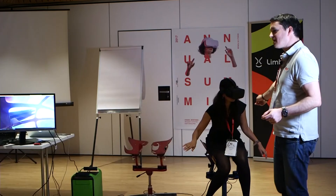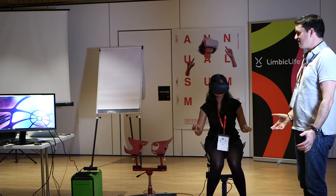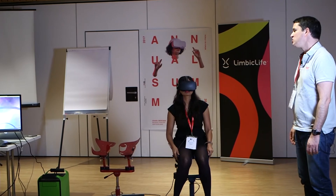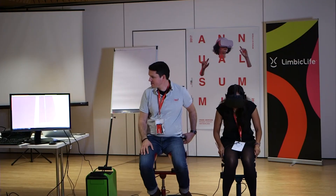We get dizzy watching the screen, but she's not getting dizzy. Why is that? Because right now our spine is not turning — we're just standing here — whereas she is using her whole spine to move, so she does not get nauseous. One of the biggest issues in VR is nausea, and if you do this in a normal chair or with a joystick, you get seasick very fast.